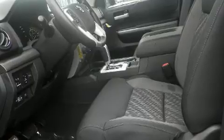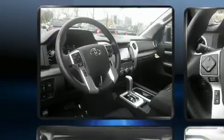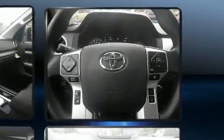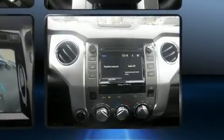Well-tuned suspension and stability control deliver a spirited yet composed ride. It distinguishes itself from the competition with features such as front and rear reading lights, a tachometer, a built-in garage door transmitter, and a rear step bumper.